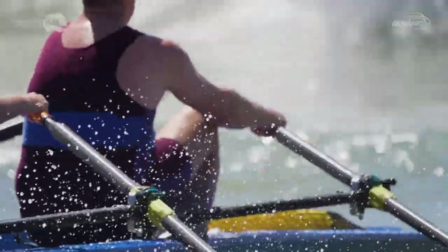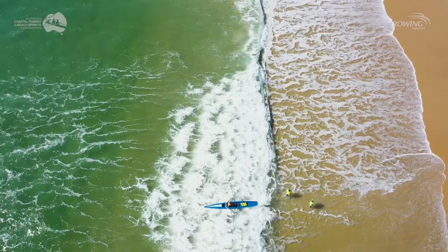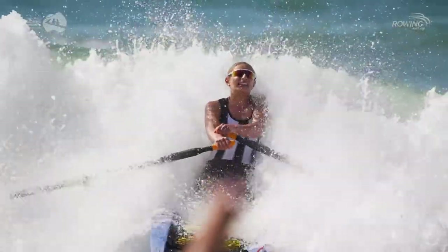But then there's also the technical proficiency which is really important. The rowing technique is still key. Coastal Rowing is a bit more challenging because you've got to fight with the waves.